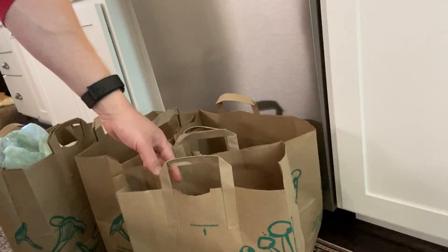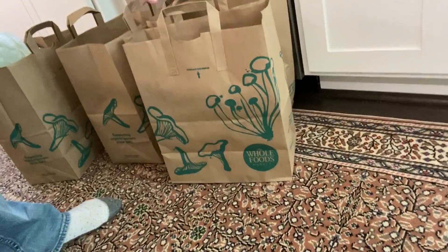Today I went to Whole Foods this morning, and I watched them pull the bags. And if you've ever been to Whole Foods, you know their bags really suck. So I always have them double bag. I made sure that none of the bags were on the top when they double bag. All of the bags that we have were safe before I brought them in. They were all double bagged, and I know that they were clean.